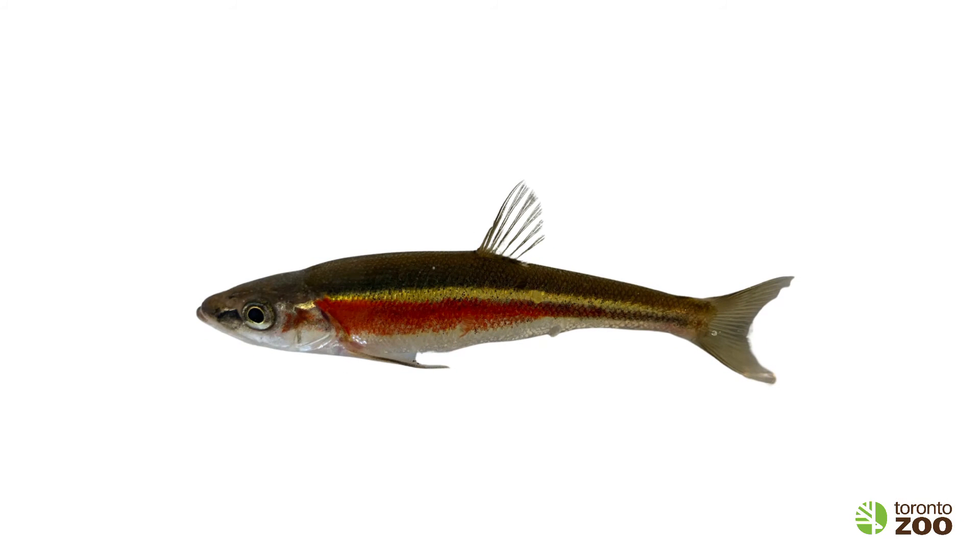The Redside Dace can be identified by a bright red stripe on the side of their body that extends about halfway down their body, and that's right below a bright yellow stripe that extends almost all the way across their body.